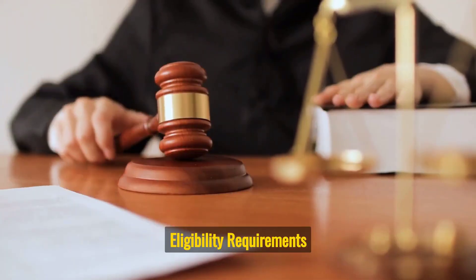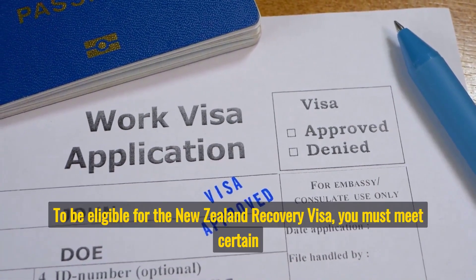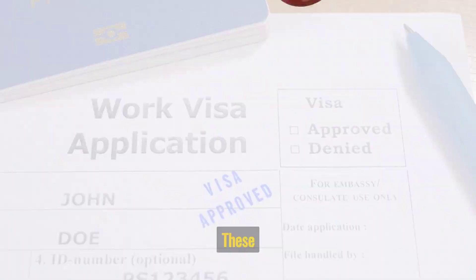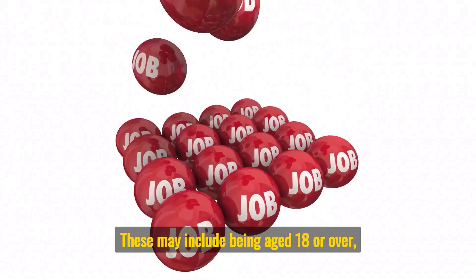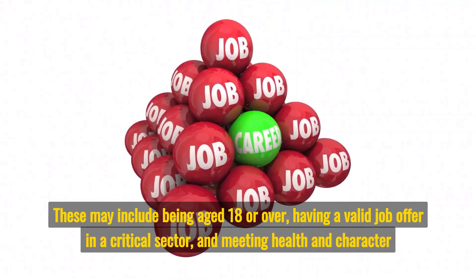Eligibility Requirements: To be eligible for the New Zealand Recovery Visa, you must meet certain requirements. These may include being aged 18 or over, having a valid job offer in a critical sector, and meeting health and character requirements.